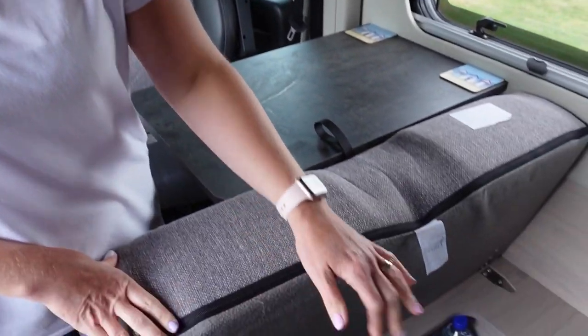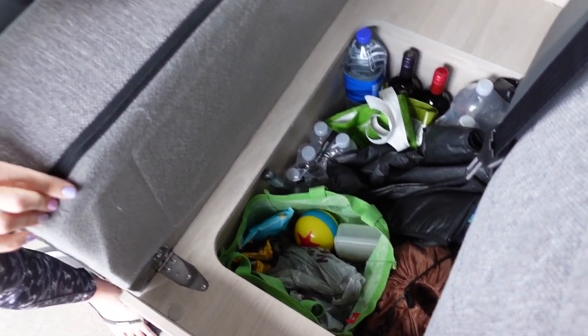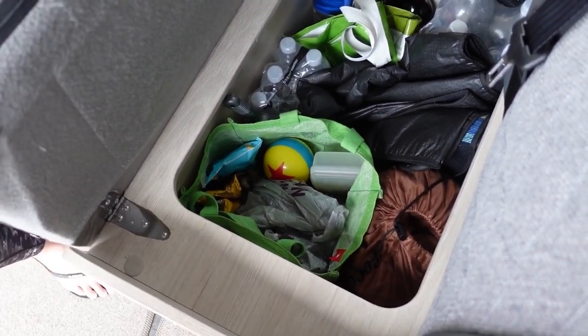As you've probably seen in previous videos, we keep most of Molly's items under the seat in the front here, along with some of our own. Easily accessible — she knows where the food is. It fits in nicely and I'll show you what we pack for her.